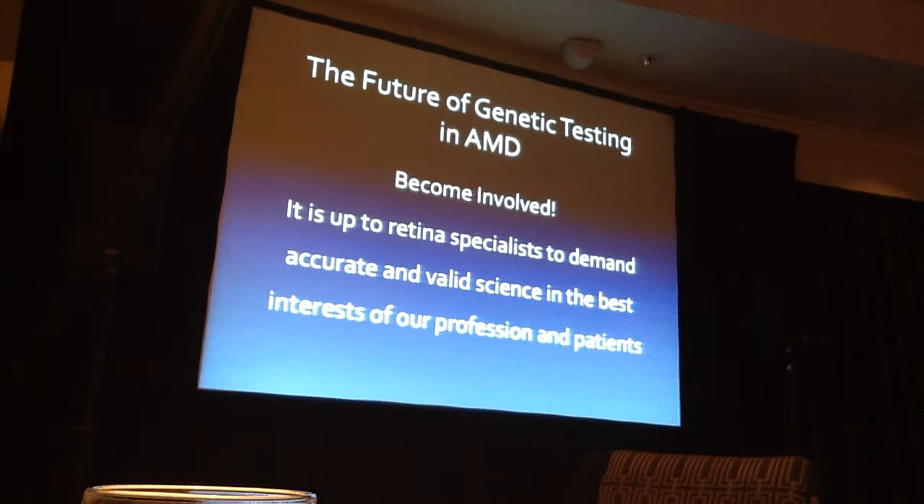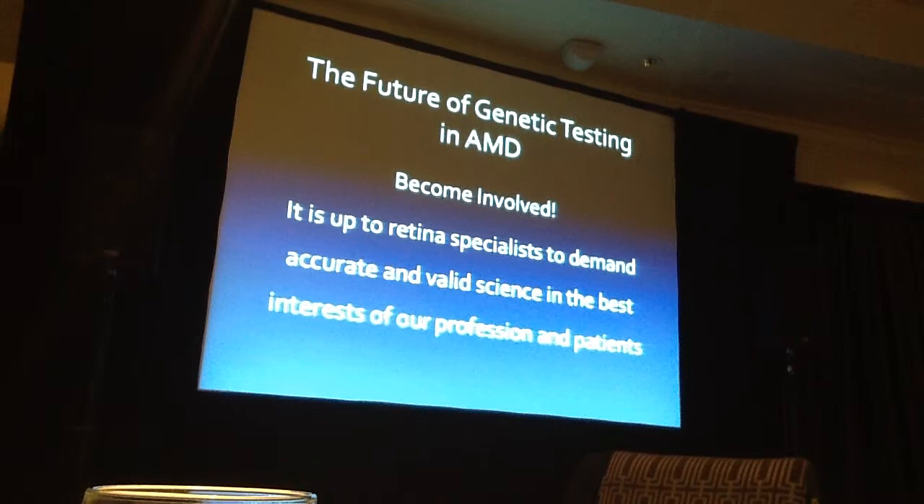I'm not a statistician, but I'm suspicious — particularly given my past experience. Here's my concluding statement: the future of genetic testing in AMD is out there, and it's happening now. We have to become involved, know what's going on, and have a voice. It's up to retina specialists to make sure that these laboratory tests are accurate and valid, and in the best interest of our profession and our patients. Thank you.